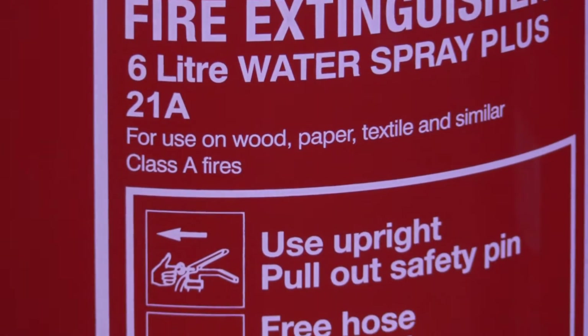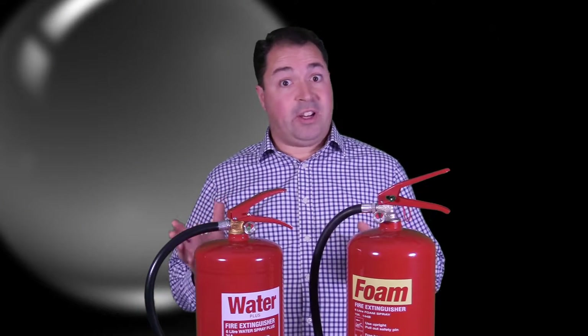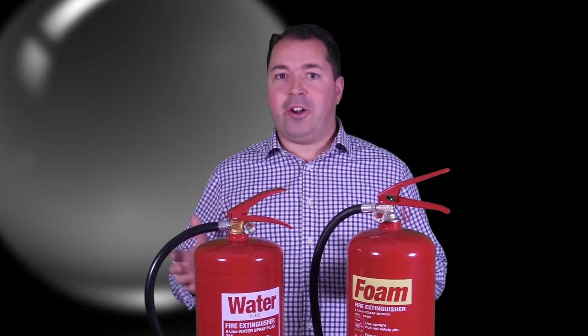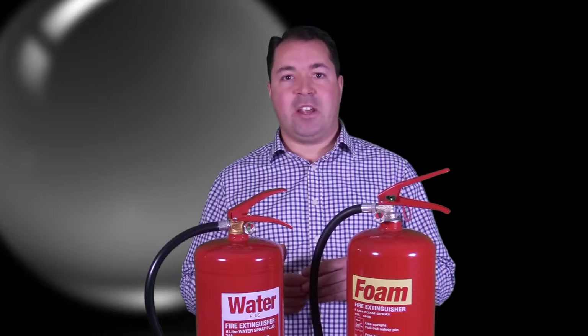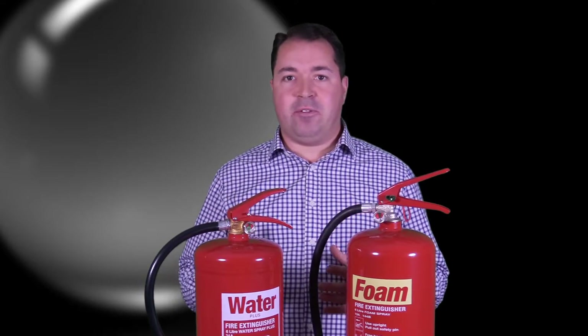And thirdly, although very old fashioned in that sense, water still remains a very effective way of putting out fires. The fire brigade use gallons of it every single day in fighting fires. It's no different in a fire extinguisher — it's still very effective at fighting fires.